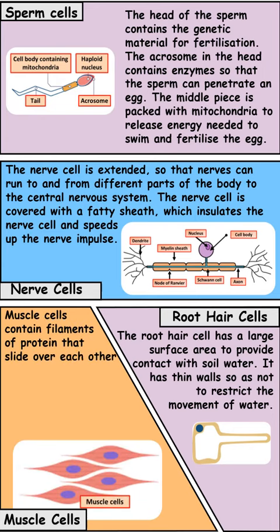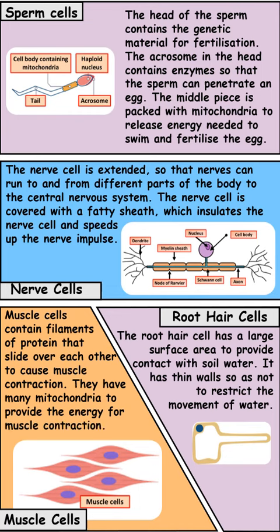The final specialized cell to look at is muscle cells. Muscle cells are cells that contract and relax, which enables movement. Because they're moving they require a large amount of energy, so they have a large number of mitochondria.